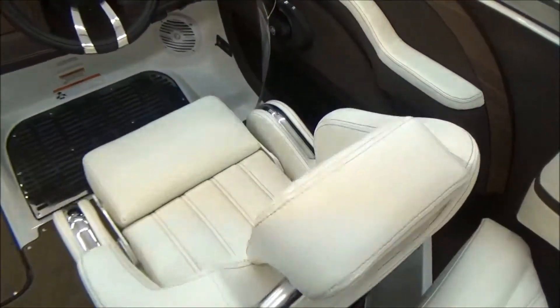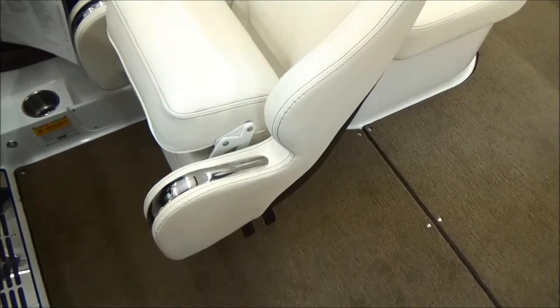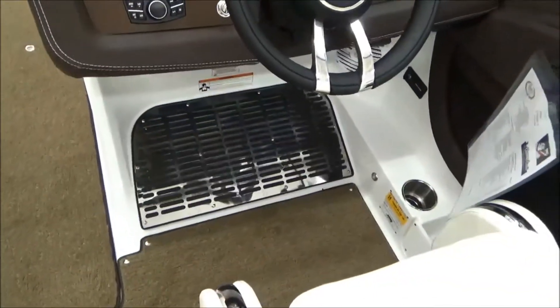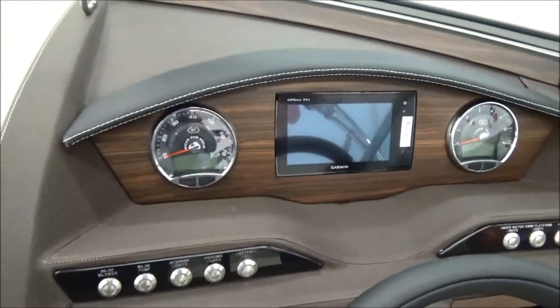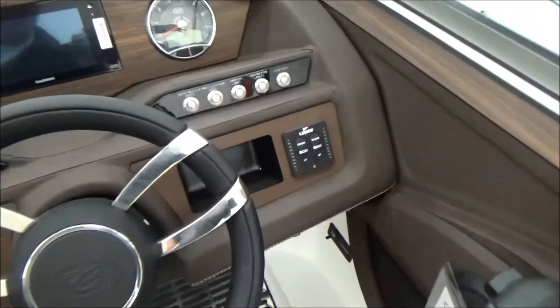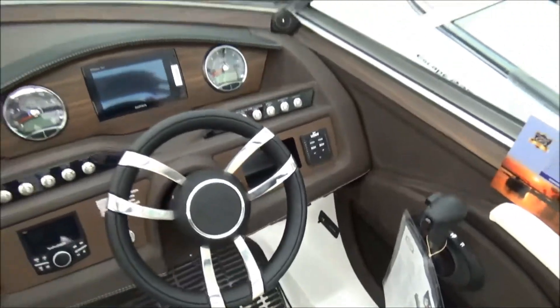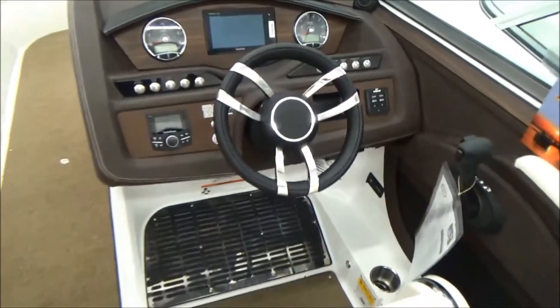The boat has a Del Mar captain's chair with flip-up bolster. The switches on the Del Mar seat control rotation and sliding forward and aft. You have stainless steel foot rest at the helm, an LCD Rockford Fosgate stereo system, SmartCraft gauges, and a Garmin 741 GPS. Tilt steering, electric trim tabs with indicators, and tweeters at the helm — so you can actually hear the stereo when you're running the boat.